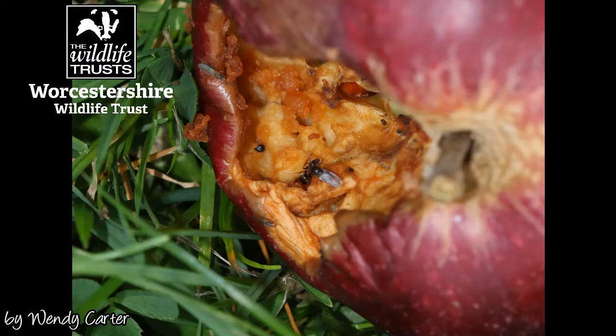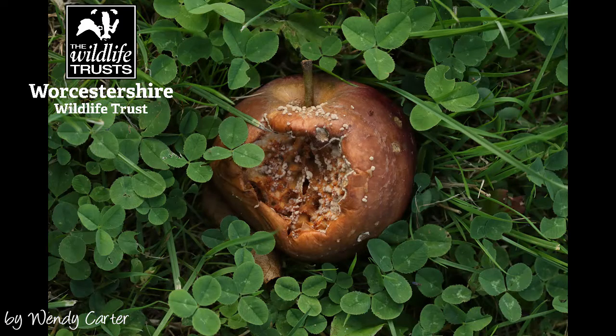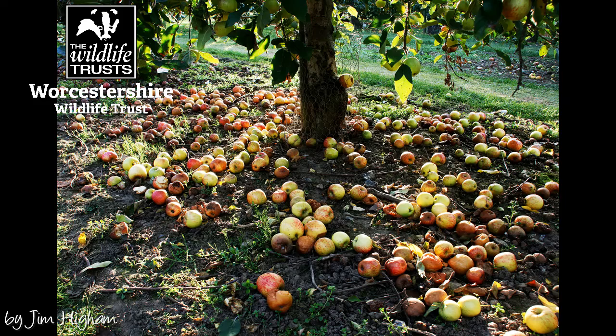When the fruit starts to rot down, it attracts birds, mammals and insects, which help break down the organic matter and return the nutrients and energy back into the soil. With the helping hand of microbes that we can't see, rotting fruit acts as a great fertiliser for your gardens, whether that's popping a few apples and plums into your compost heap or just letting the fruit rot down under the tree.